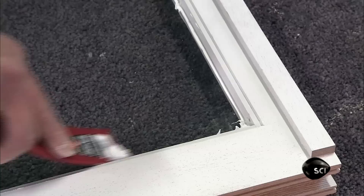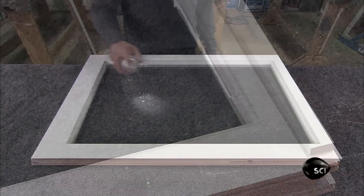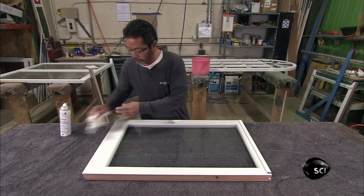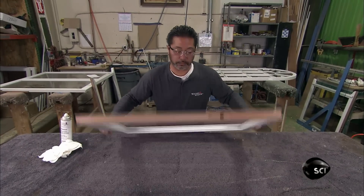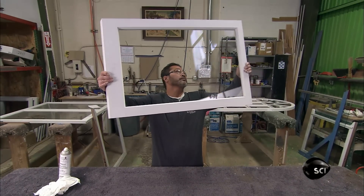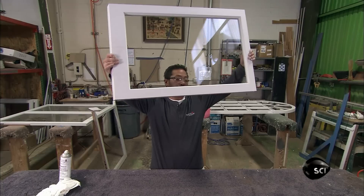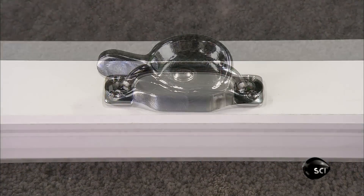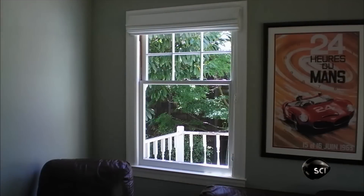Once the glass is secure, he removes the excess caulk, cleans the glass, and inspects it to ensure it's free of marks and scratches. The final step is to install the hardware, which varies by window style. A double-hung window has a bar lift on the bottom and a latch that locks together the two independently hung sashes.